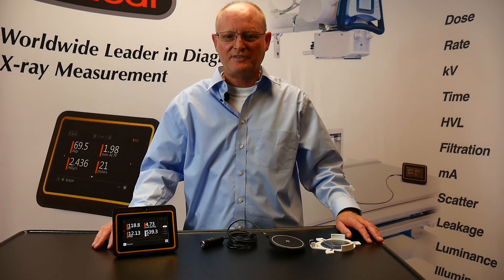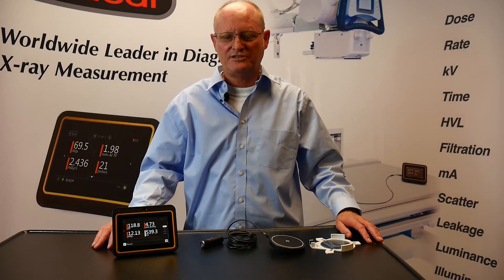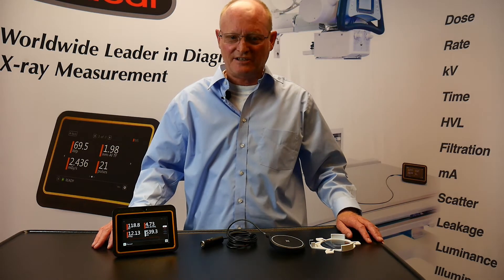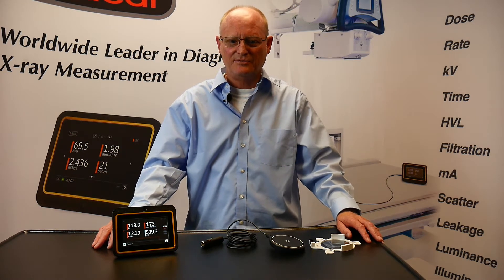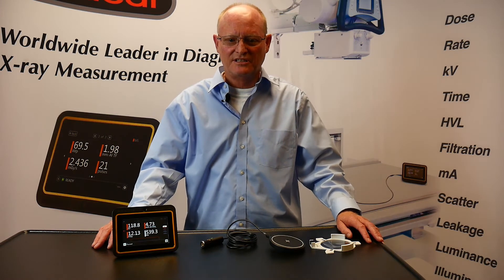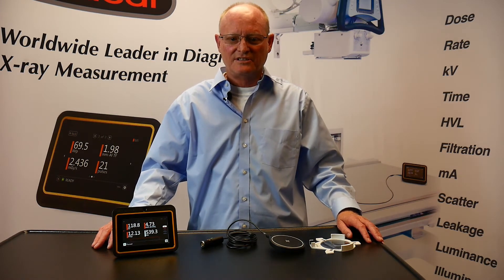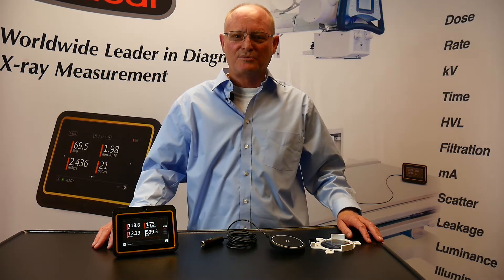For the past 50 years, we have been dedicated to providing the most dynamic range of diagnostic x-ray detection devices in the industry. One of those is our AccuGold Touch, which is the most versatile stand-alone system in RadCal's product line, supporting an unparalleled array of ion chambers, solid-state dose sensors, solid-state multi-sensors, DAP, current probes, and light.